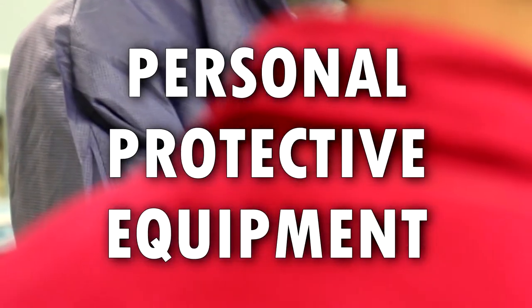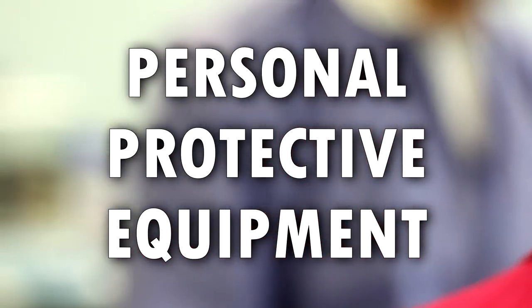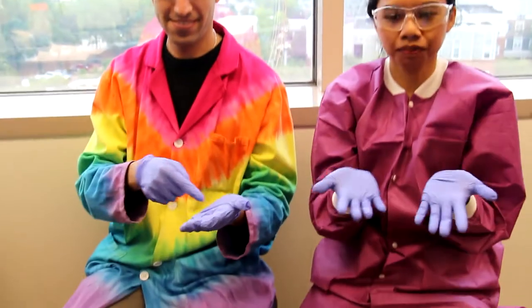Personal protective equipment is the first defense against anything you may come into contact with while in the laboratory. In our labs, you're required to wear safety glasses, gloves, lab coats, closed-toed shoes, and long pants.